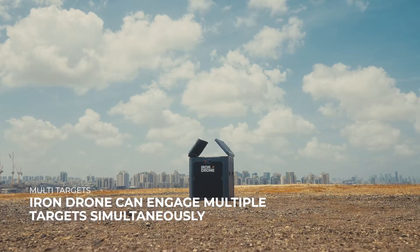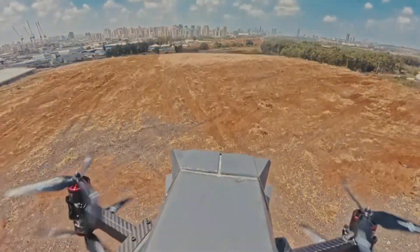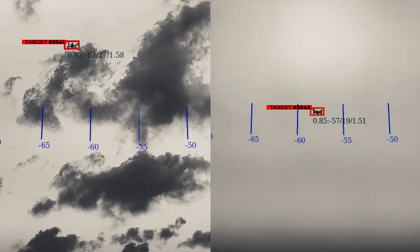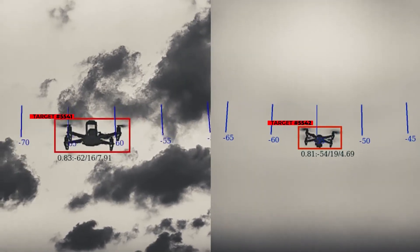This fully automated system ensures effective defense against unauthorized drones, seamlessly integrating with existing detection systems to manage multiple threats. The Iron Drone Raider represents the forefront of counter-drone technology, enhancing security in complex environments.